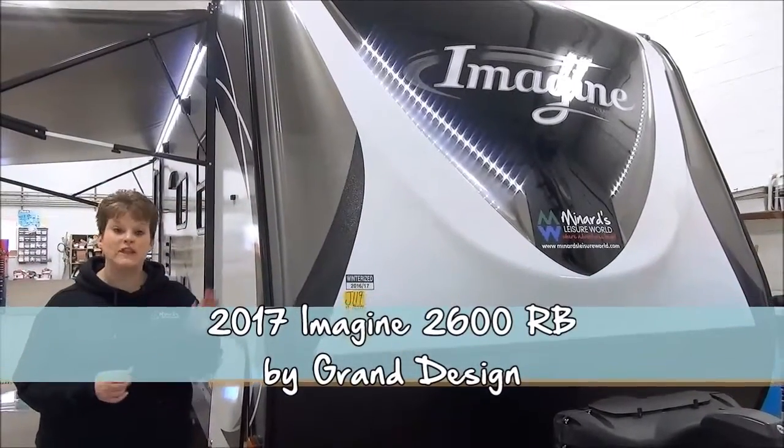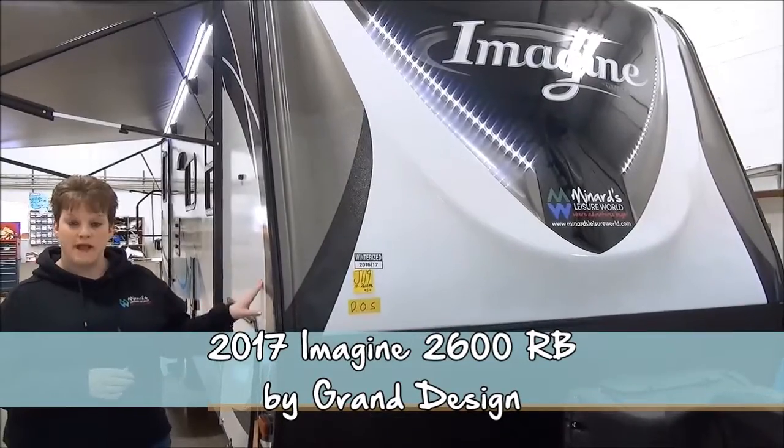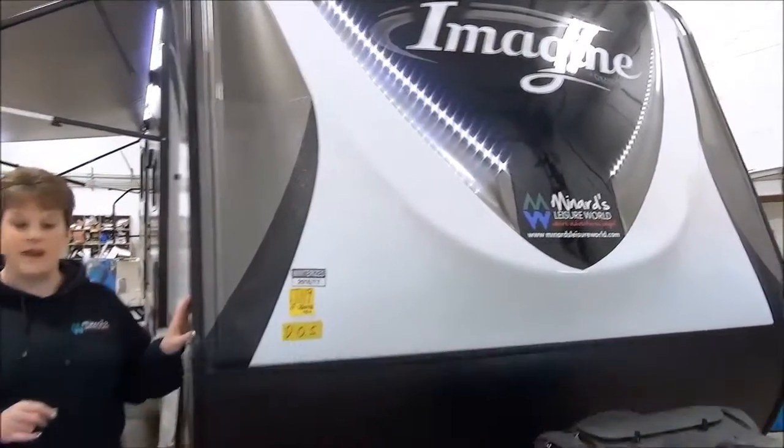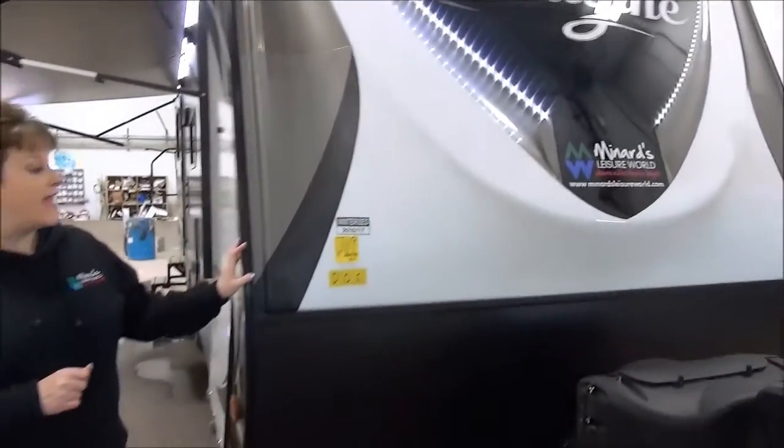Tammy here with Minards Leisure World featuring the 2017 2600RB by Grand Design. We had these in our lineup last year and they were truly a hit with our customers, and we're thrilled to have them again.